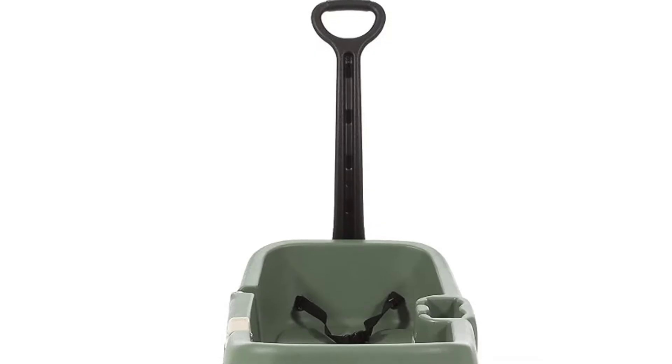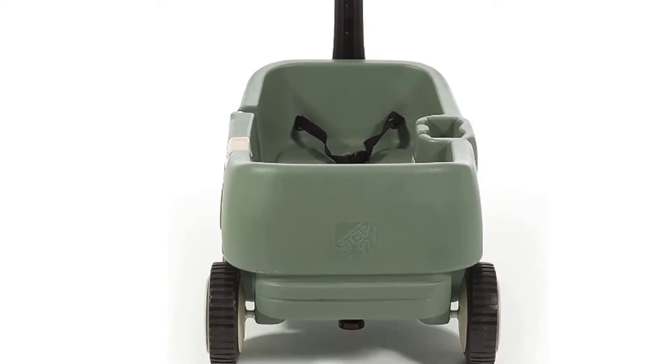Parents appreciate the generous amount of room in the wagon body and the long handle which makes pulling the wagon easy.